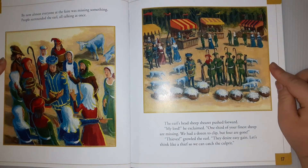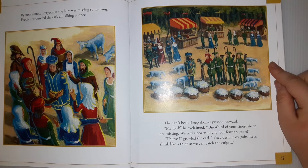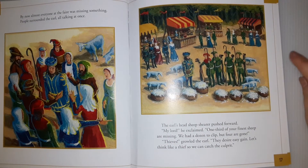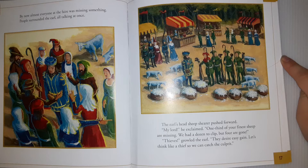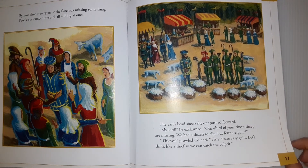By now, almost everyone at the fair was missing something. People surrounded the earl, all talking at once. The earl's head sheep's ear pulled forward. 'My lord,' he explained. 'One third of your finest sheep are missing. We had a dozen to clip, but four are gone.' 'Thieves,' growled the earl. 'Let's think like a thief so we can catch the culprits.'